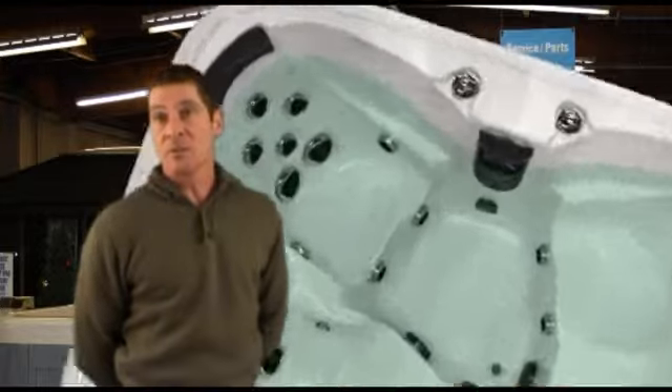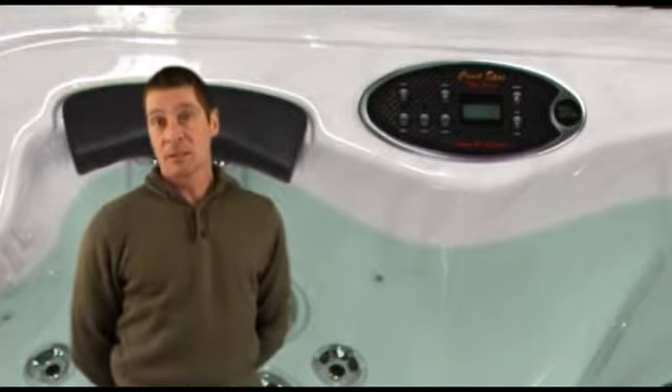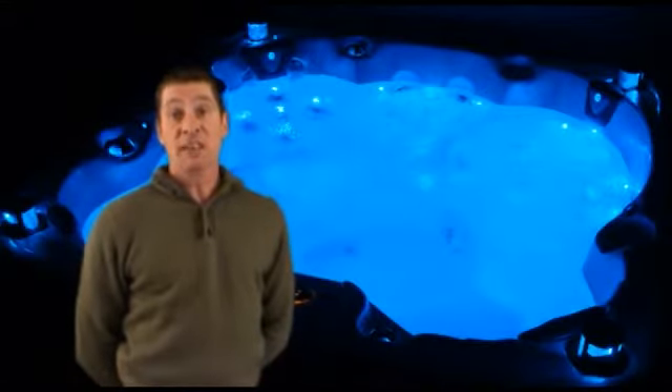hydrotherapy experiences. We've added separate air controls, so for those of you requiring a little extra power, you have the option at the turn of a dial. Built to the highest worldwide standards, with state of the art water management, we guarantee the lowest running costs in the industry.